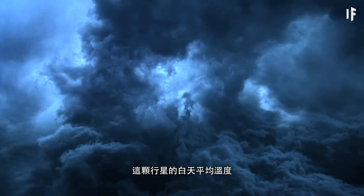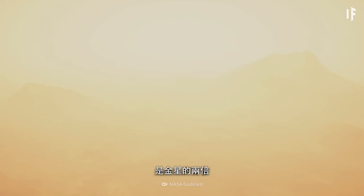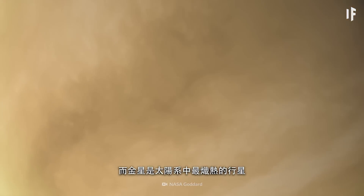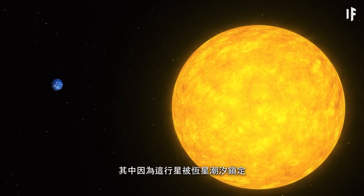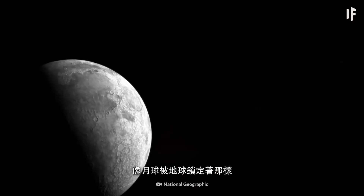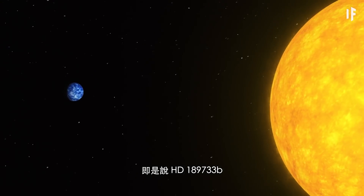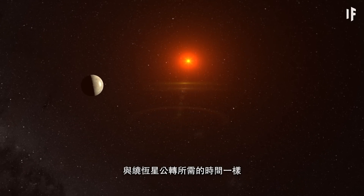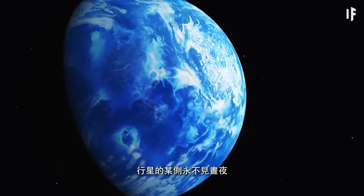With an average daytime temperature of nearly 1,100 degrees Celsius, this planet is twice as hot as Venus, which is the hottest planet in our Solar System. One of the reasons for this intense heat is that the planet is tidally locked to its star, just like our own Moon is to Earth. That means HD 189733 b takes as much time to spin on its axis as it does to revolve around the star, so one side of the planet is constantly in daylight while the other side is shrouded in darkness.